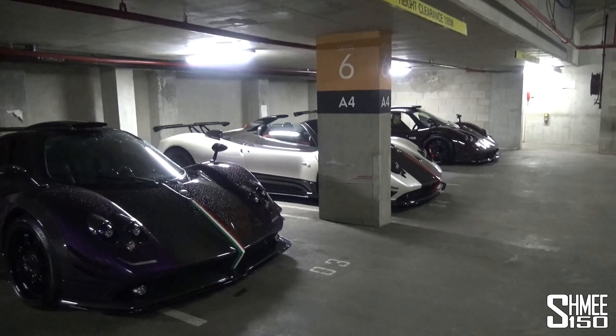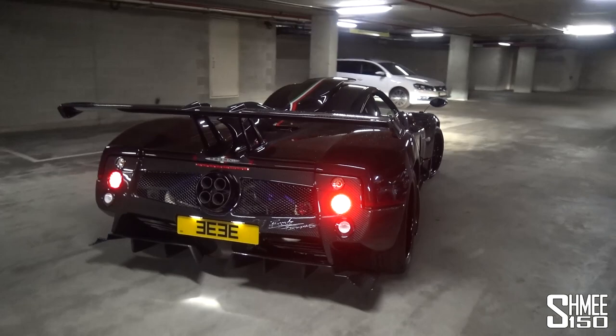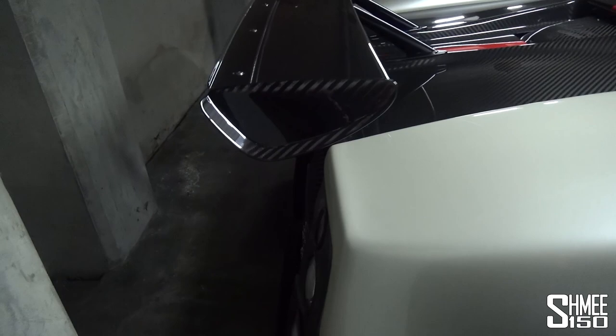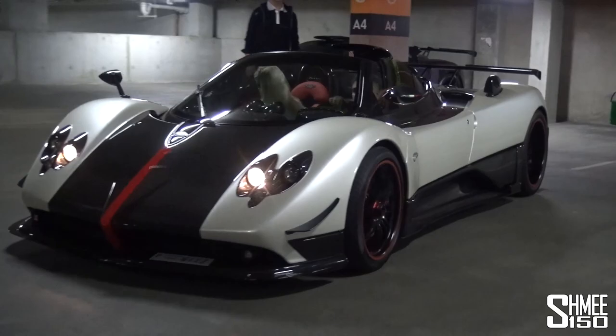Sweet, sweet sound of Zonda V12 — naturally aspirated, 7.3 litres. Epic. Look at this on the move. Absolute insanity. Go Cinque Viola! Epic.